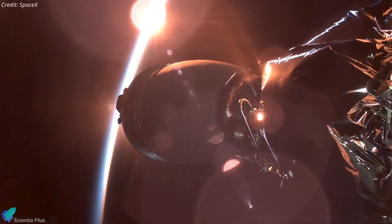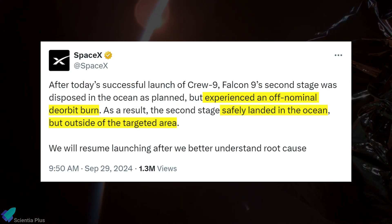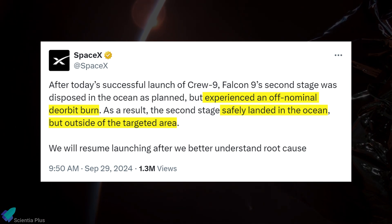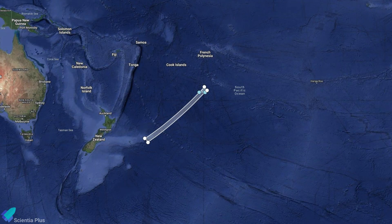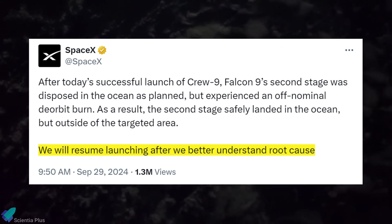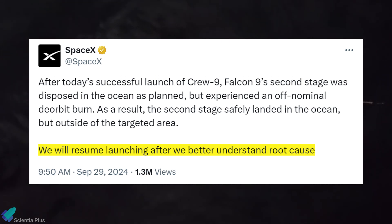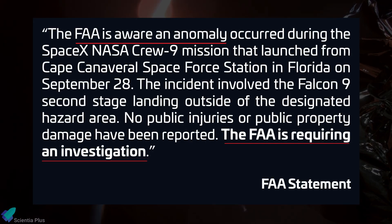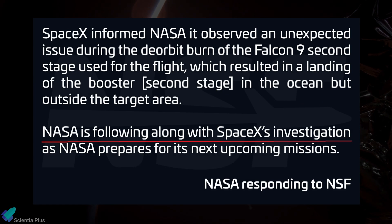Despite the successful launch of Crew-9, an anomaly occurred with the Falcon 9 upper stage during the mission. SpaceX confirmed that the second stage missed its designated landing target zone due to an off-nominal deorbit burn. The engine firing is designed to drive the stage into the atmosphere for a destructive re-entry and landing in the South Pacific near New Zealand. Although it safely landed in the ocean without causing any public injuries or damage, this incident prompted an investigation. SpaceX, as a precautionary measure, grounded its Falcon 9 fleet pending further analysis. The FAA stated they are closely monitoring the situation and require a thorough investigation before any further launches can occur. NASA is also following up on the incident.